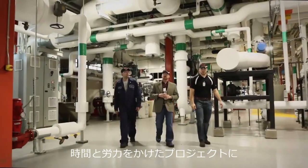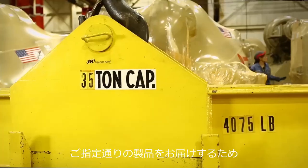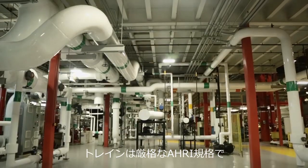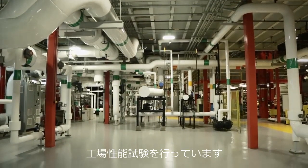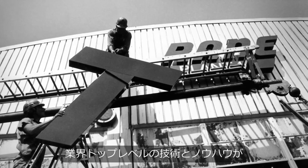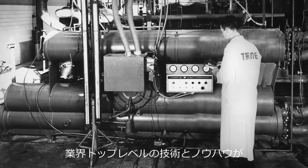You put a lot of time and effort into planning your project. To make sure you get what you spec, testing your chiller on an AHRI verified test loop is critical. For more than 100 years, Trane has empowered our customers with industry-leading technology.